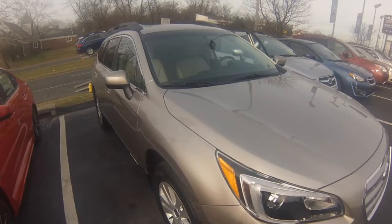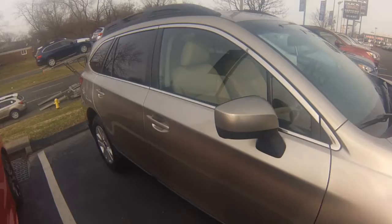Unfortunately, we do not currently have the Venetian Red Pearl in stock, but we can certainly place an order for you or locate the vehicle.